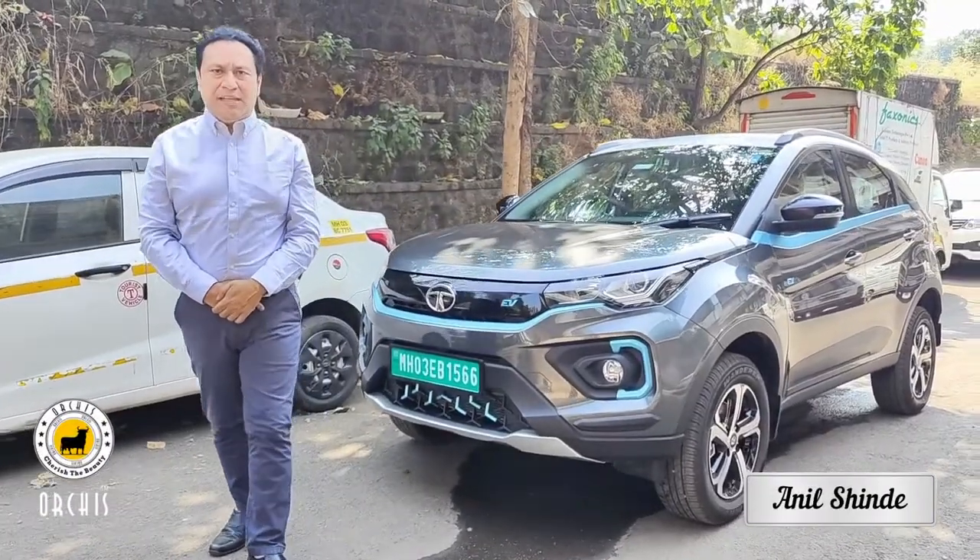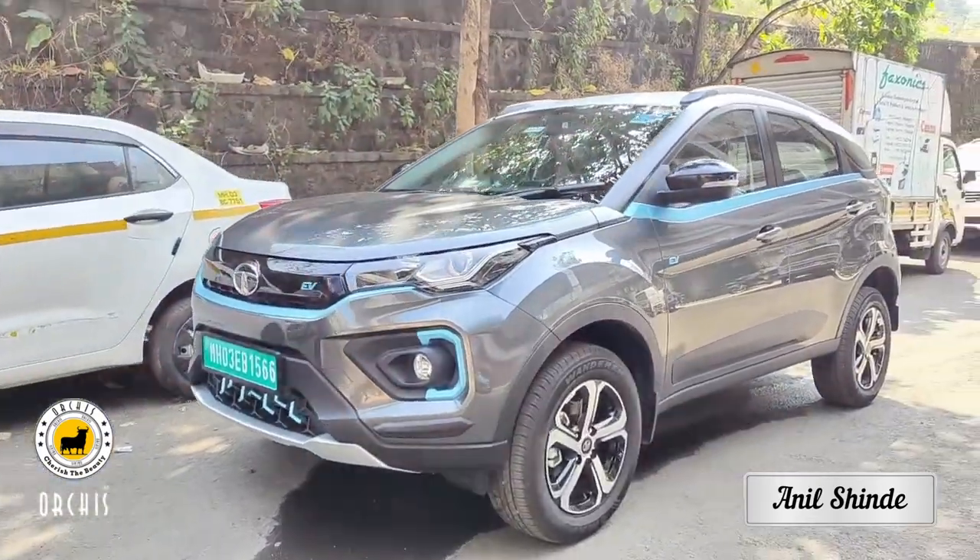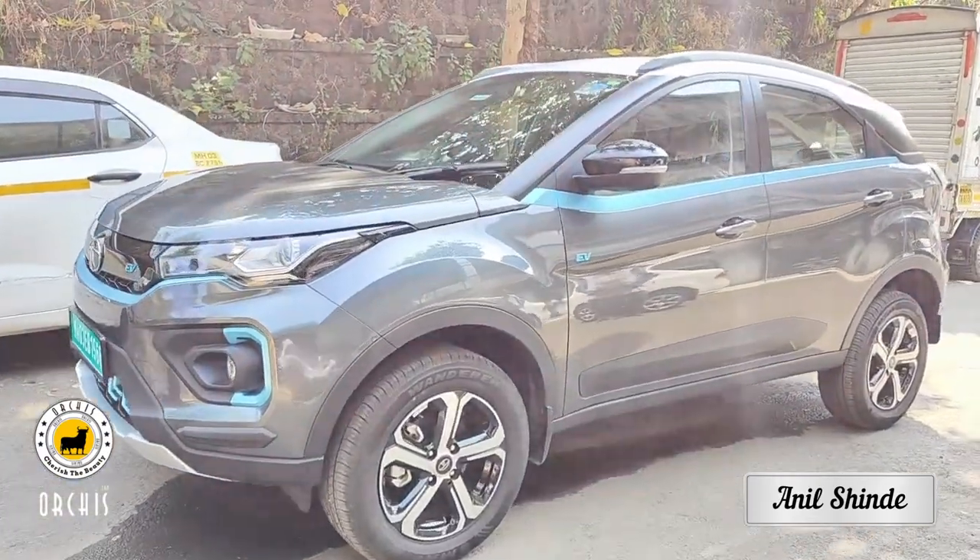Hello, I'm Anil Shinji. How are you? Today we have a brand new Tata EV. Let's see the car.